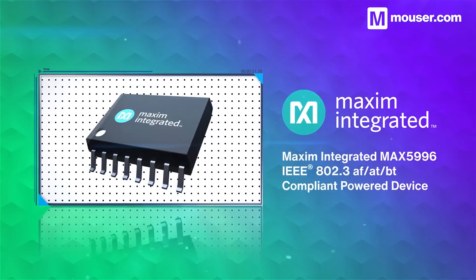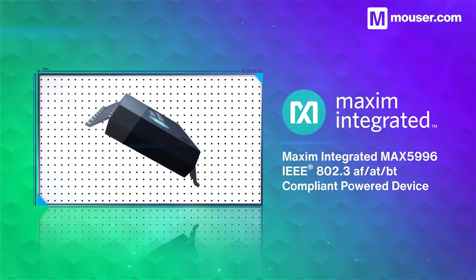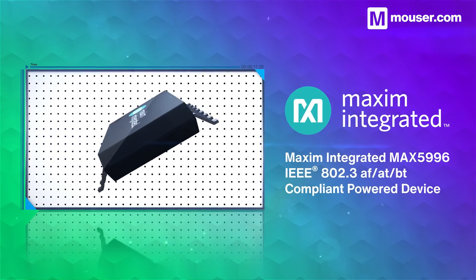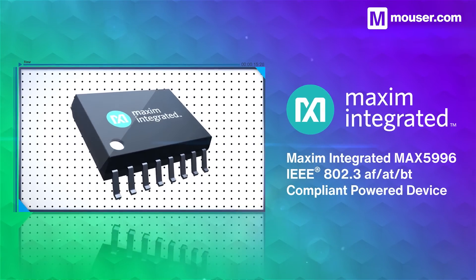Maxim Integrated MAX5996 ICs comply with the IEEE 802.3af/at/bt standard for Power over Ethernet systems, and provide a number of protections for glitch-free startup, shutdown, and power switching scenarios.